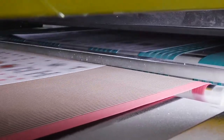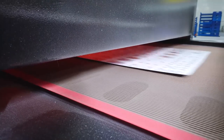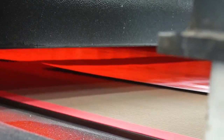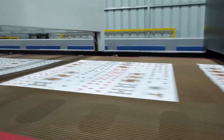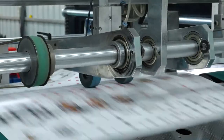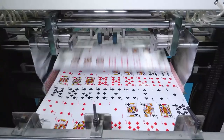Once the cards are printed, they undergo a heating process to permanently set the ink. The freshly printed cards pass under high-powered heat lamps or through drying tunnels. These heat sources cure and dry the specialized printing inks, preventing smudging, fading, or rubbing off during shuffling and gameplay.